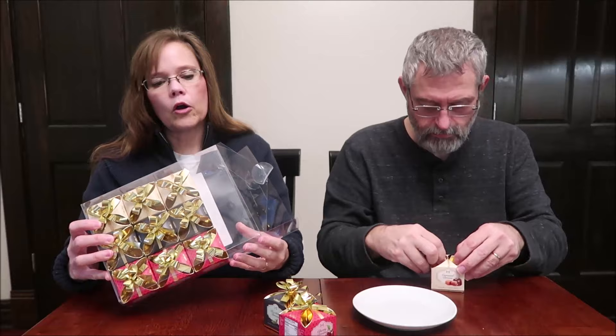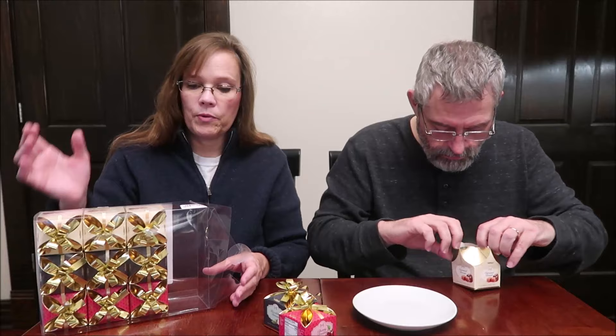Why don't we try caramel first? You get 12 of these packages in this box. They were $12.99 for 12. We bought these at HomeGoods.